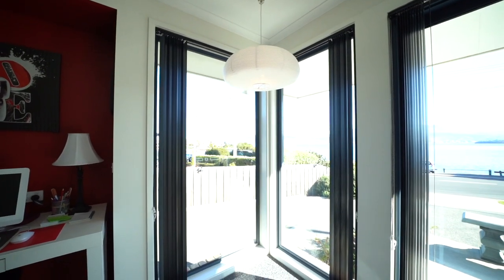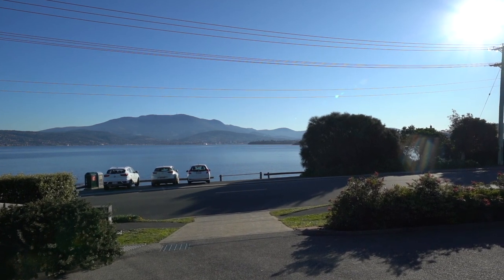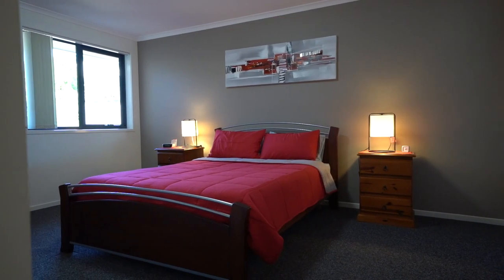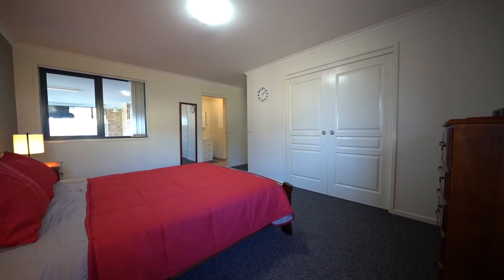The highlight about this open space is the spectacular view. This home has been designed and built to a high standard by its current owners. There is a large master bedroom with an oversized ensuite and walk-in wardrobe.